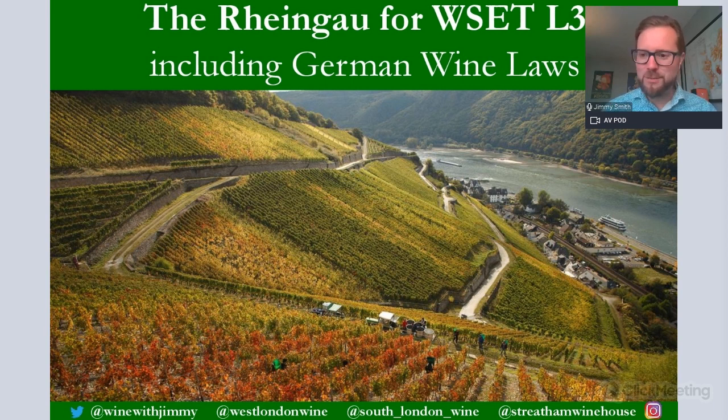Hello, my name is Jimmy Smith and welcome to another Wine with Jimmy YouTube channel session on WSET Level 3. This one is understanding the Rheingau in Germany for the WSET Level 3 certificate, including the very intensive and intricate German wine laws. I hope you are ready to take that all in.